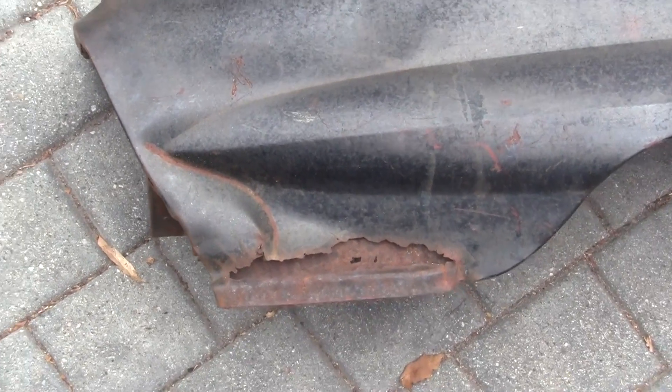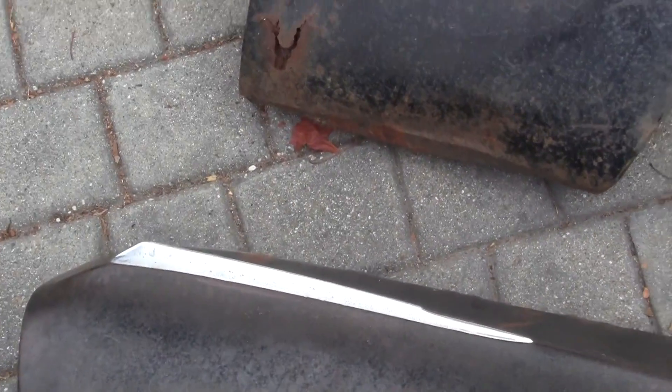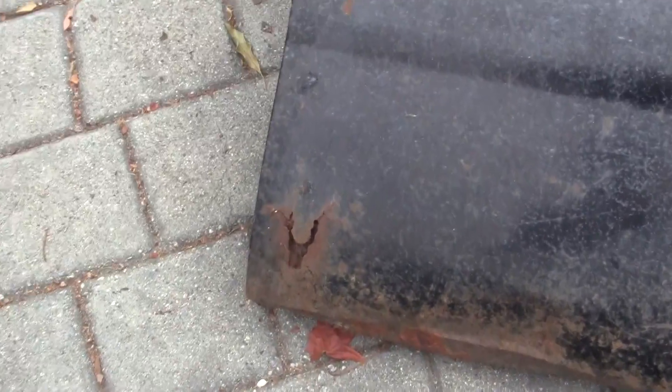There's some rust out in the front quarter on the driver's side and on the passenger's side. These do have the fender trim pieces, as you can see right there. There's some rust out right there, a little bit of surface rust too, some rust out on this one.